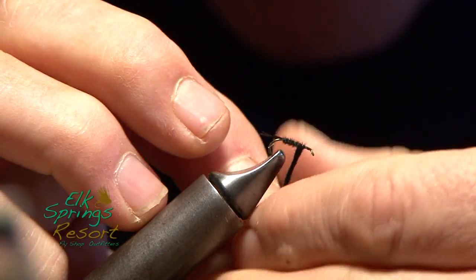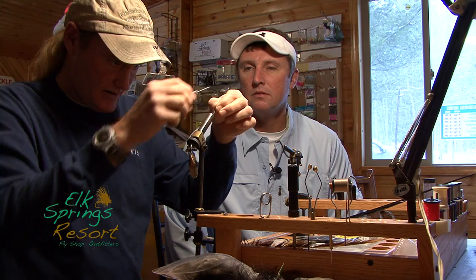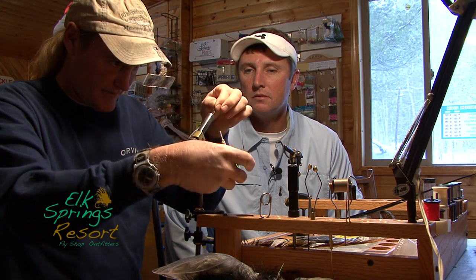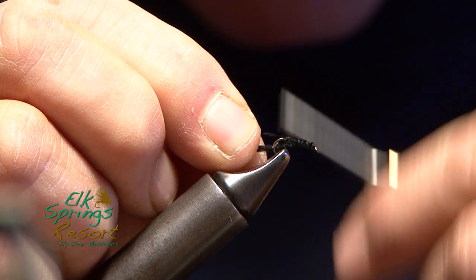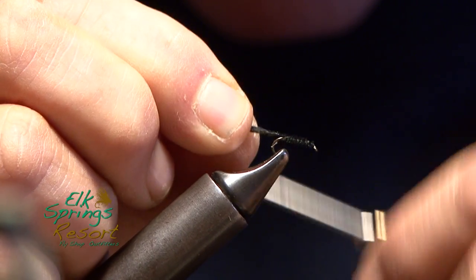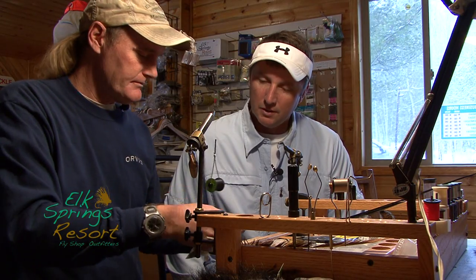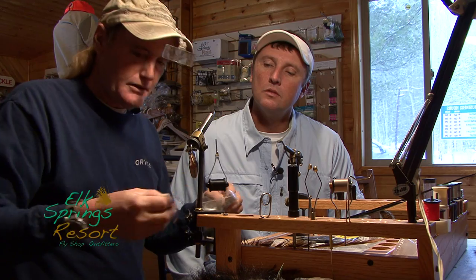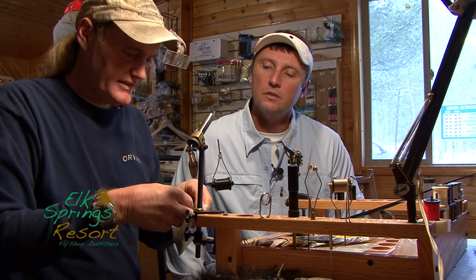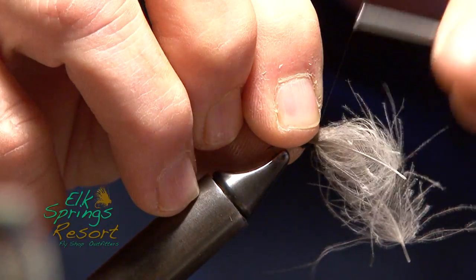And so stoneflies this time of the year, it's all winter. I'll fold it back over, just that upper quarter. Take CDC — and being a large one, we're going to take probably four feathers. Stack them. We've got four of them stacked. We're going to pull it up.